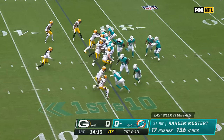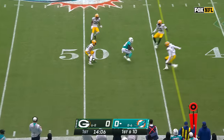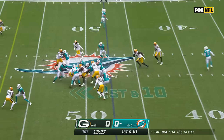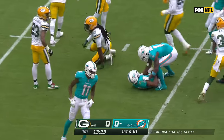We're going to have to run it — and they learned that lesson last week. Tua Tagovailoa steps into pressure and finds Tyreek Hill. Back to the ground here, another hole for Mostert, and Raheem Mostert with another big gain.